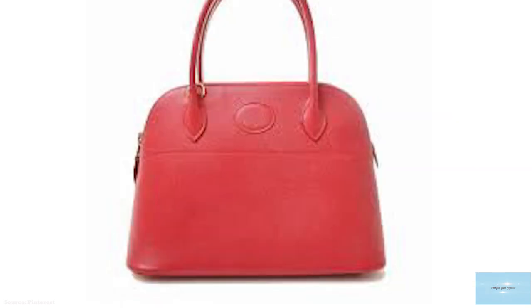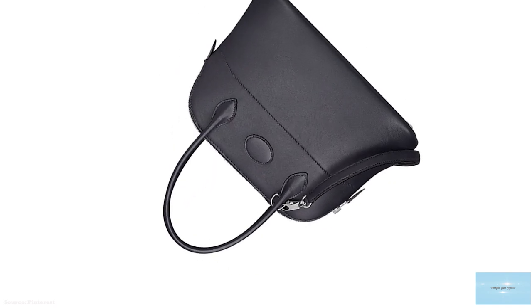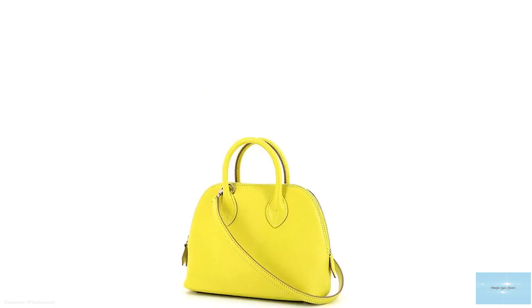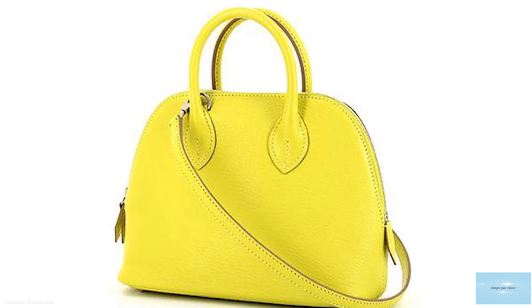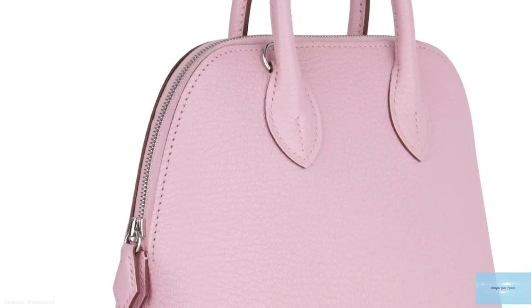The 45cm bag is used more for travel than as an everyday bag and is often used by men. The rare 20cm Bolide bag is very difficult to find and is a super hot style. Like other Hermès bags, the Bolide comes in two different styles: the Mou and the Rigide. The Mou is a soft leather, which gives the bag a more casual look. The Rigide is hard and makes it a sturdy bag, a good option as a workhorse bag.